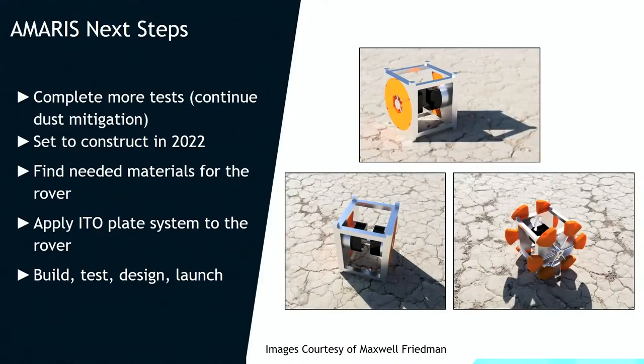What we are doing with this rover is using a CubeSat-based design, incorporating CubeSat technologies, and it will land on the south pole region of the moon and traverse from there. For the future, we definitely want more tests. Once we get the dust mitigated from these plates, we can move on to constructing the rover, which we are still working on. We want to construct by the end of this year, going into next year as well, and get ready to build, test, design, and launch very soon.